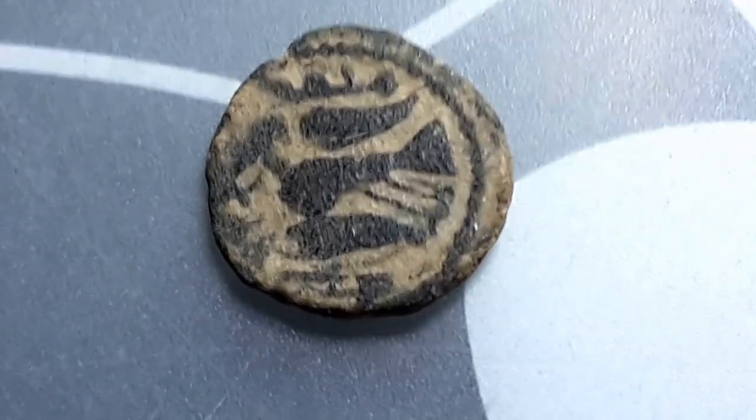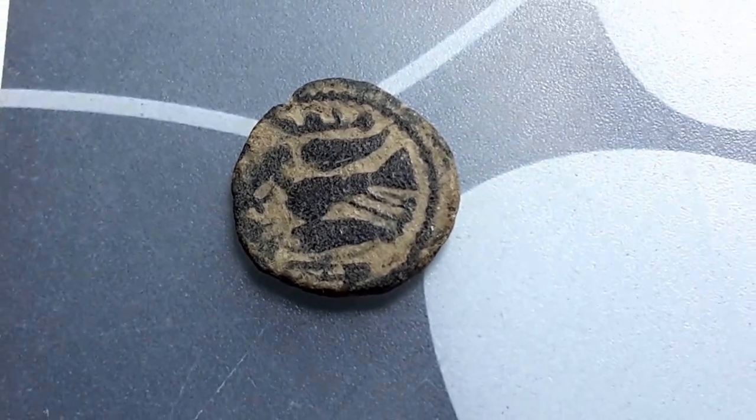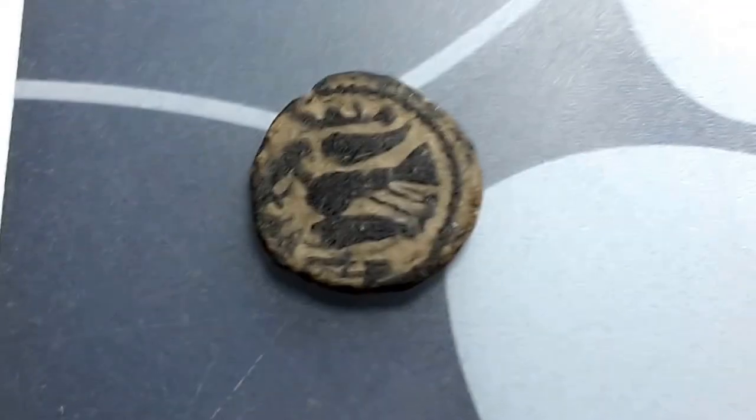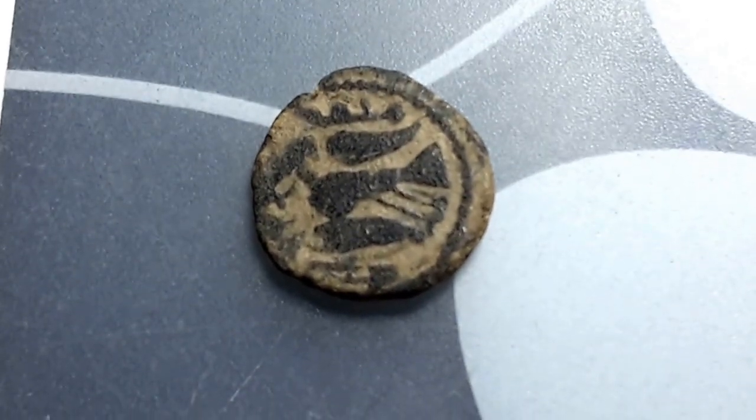Hello people, have a look at this beautiful coin here. What is that? Let's see if I can get a focus. Yes, it is a bird and it has Arabic inscriptions around it.